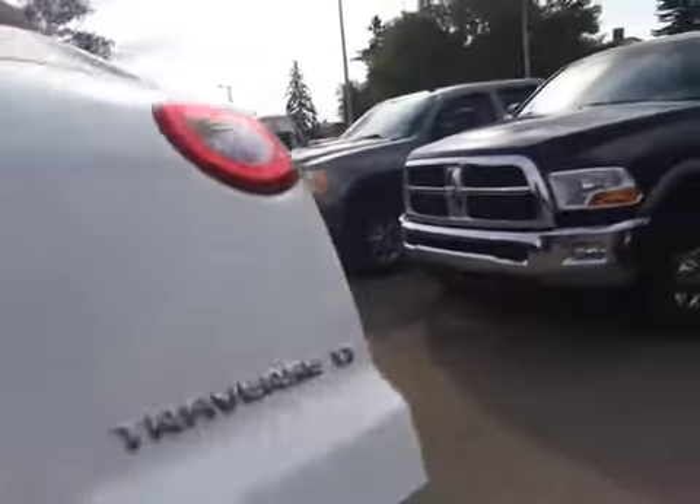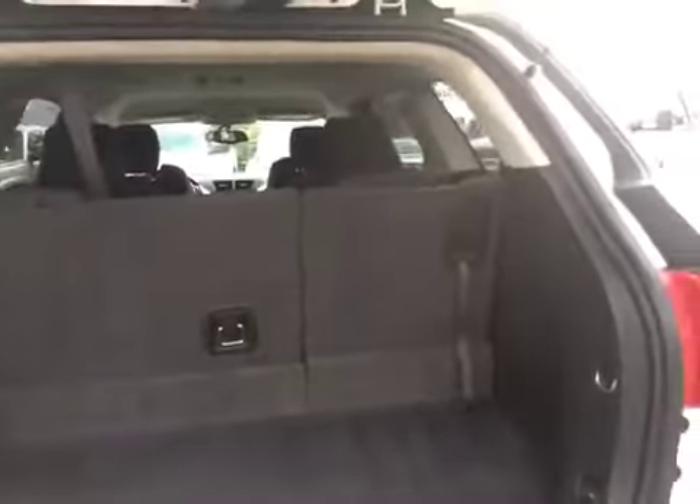Looking in the back here, that third row seating can fold down if you need the extra storage. There's also a little storage compartment under there.